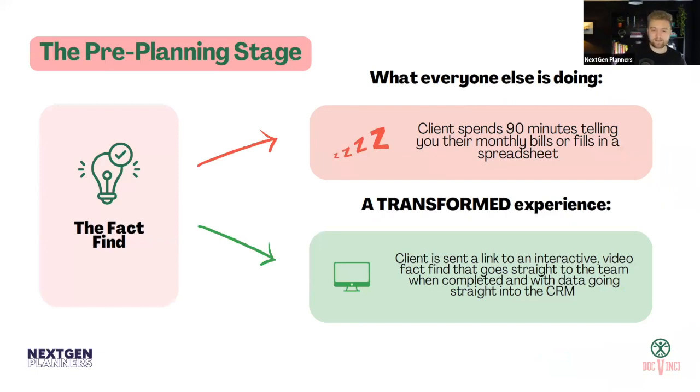The next touch point is the fact find. Most people have their fact finds sorted using tools like CashCalc or IO, but we still come across firms spending a whole meeting in person asking things like 'what's your national insurance number?' The problem is clients guess without doing research — they'll say 'I think my gas and electric is £75 a month' and then it's completely wrong, and the whole financial plan can be off.